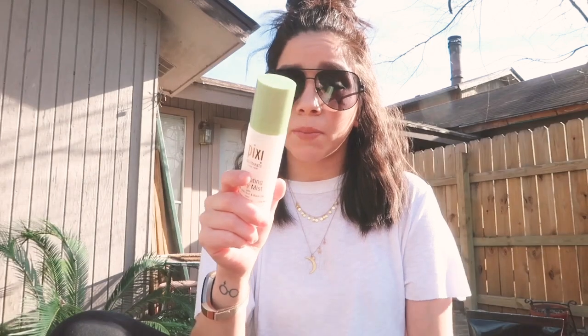Next is the Pixi Hydrating Milky Mist — I'm probably on my fourth bottle now. I've been using this mist for about two years. I like it because it's a youth-preserving mist made with hyaluronic acid and black oat. It's made with pro-vitamin A, vitamins B1, B2, and B6. I use it before putting on my makeup and after my skincare routine, after I cleanse and after I get out of the shower, just to rehydrate my skin. It's paraben-free and cruelty-free.